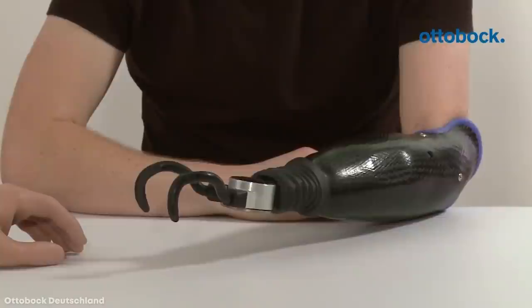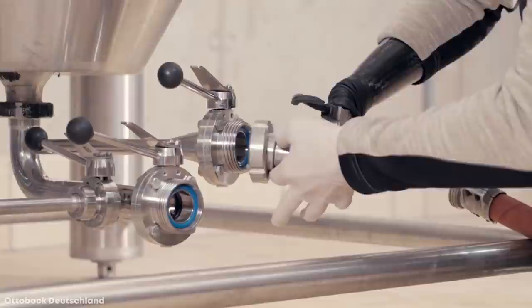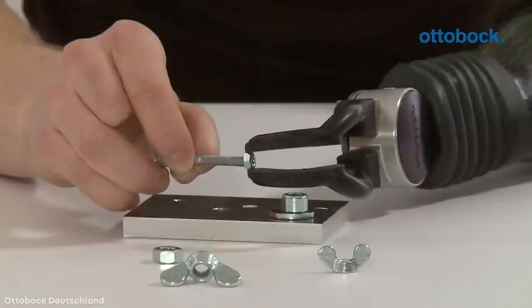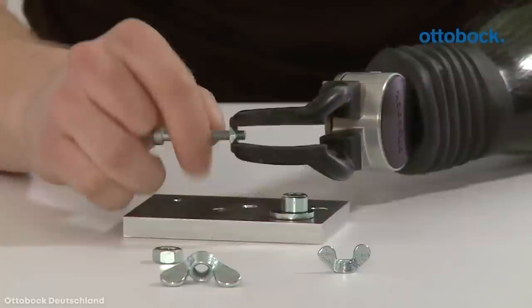However, the most impressive thing about the Axon Hook is that the hook itself is extremely well-made, as it can not only securely grip small objects thanks to a coating around it, but it's also made of high-grade titanium, so that it's strong and sturdy in the face of everyday activity. As a result, the Axon Hook is easily one of the most unique options on this list.